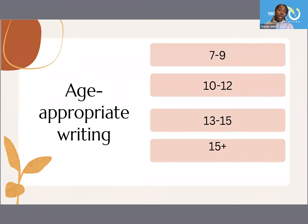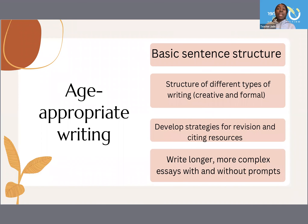Some quick age-appropriate writing benchmarks: ages 7–9, 10–12, 13–15, and 15 and up. By ages 7–9, they should have basic sentence structure — simple sentences, compound sentences, complex sentences, and compound-complex sentences. As they get older, they need to know the structure of different types of writing — creative and formal — and then developing strategies for revisions and citing their resources. By this stage, they should know what plagiarism is and how not to do it.